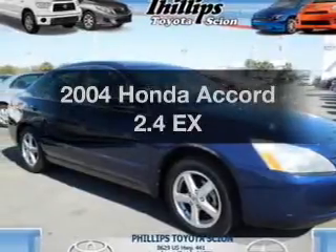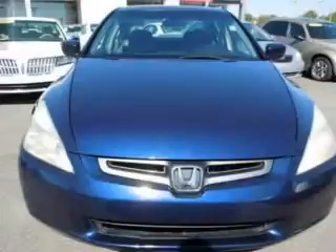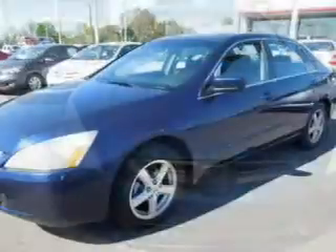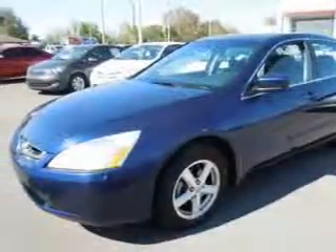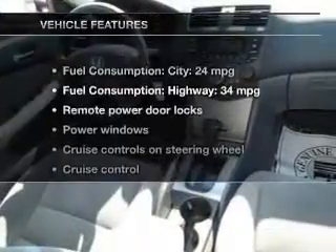Check out this 2004 Honda Accord. This is the set of wheels you've been looking for, with an efficient four-cylinder engine. The powertrain includes front-wheel drive driven by a five-speed automatic transmission. Premium wheels lend a distinctive appearance. The anti-lock braking system will keep you safe on the road. Let the outside in with a power sunroof.